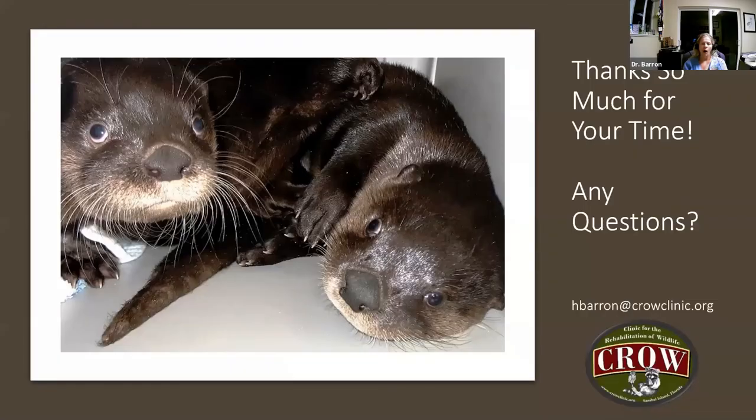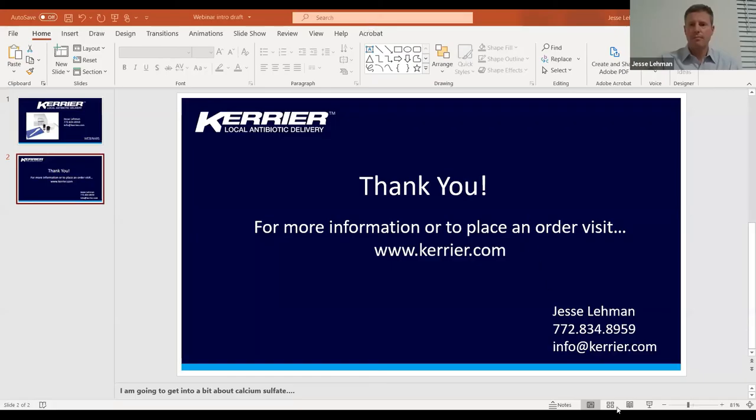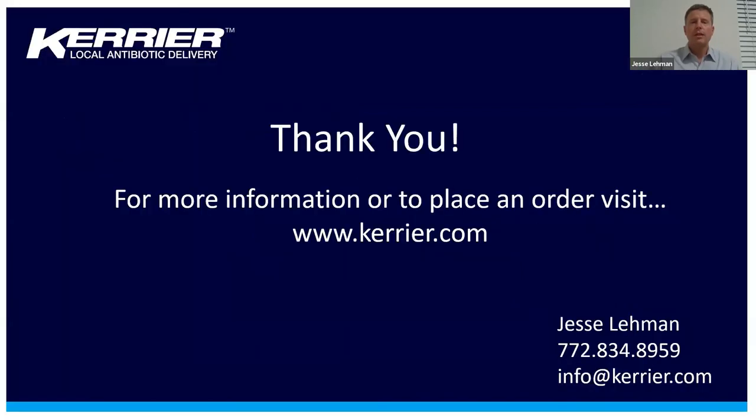Thanks so much for your time. I will turn it over now to anybody who may have some questions. Thank you, Dr. Barron. That was excellent. We do have a question that has come in — I'm going to pull that up now. So Dr. Barron...